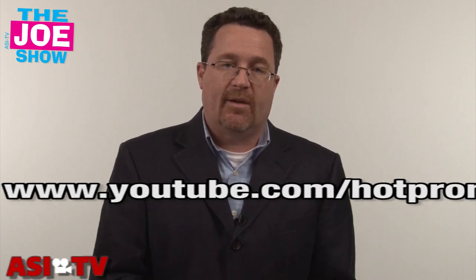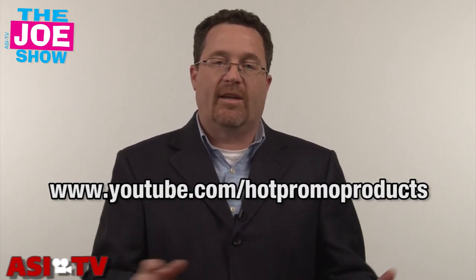Those are all the products we had for you today. Remember, if you want to show an end-buyer video of these products, please go to www.youtube.com/hotpromoproducts. You'll see the same things, but the video is geared to end-buyers. Thanks a lot for watching. This is ASI-TV.